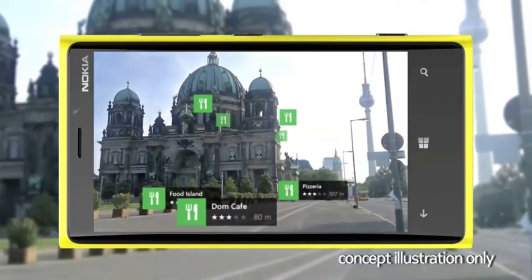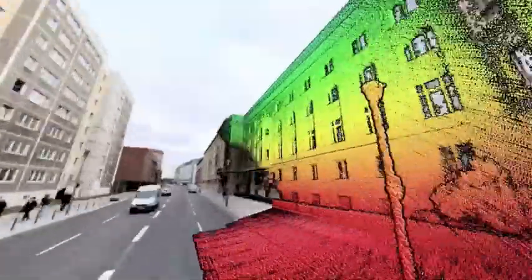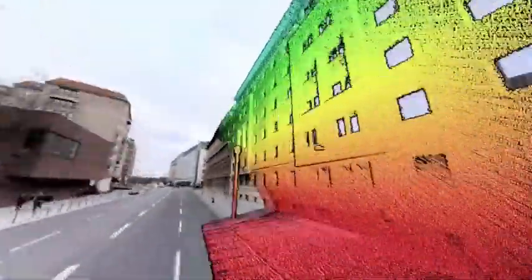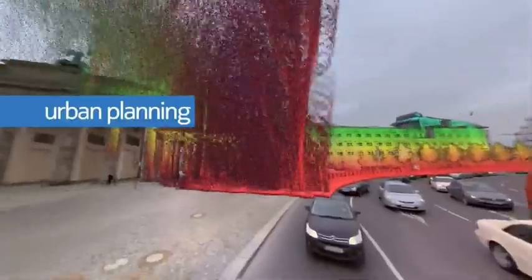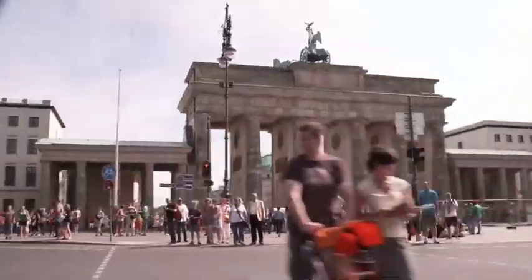The accurate 3D view of the world is revolutionizing map imagery and fueling augmented reality products that are visually captivating and genuinely useful. An ocean of LiDAR data captured by True allows us to explore the use of raw LiDAR data to support a variety of urban planning use cases based on accurate infrastructure mapping.